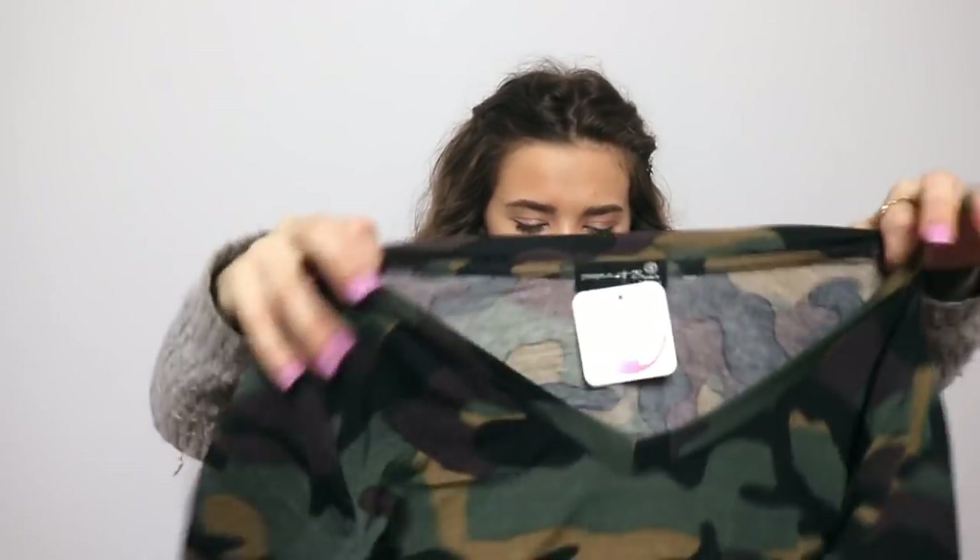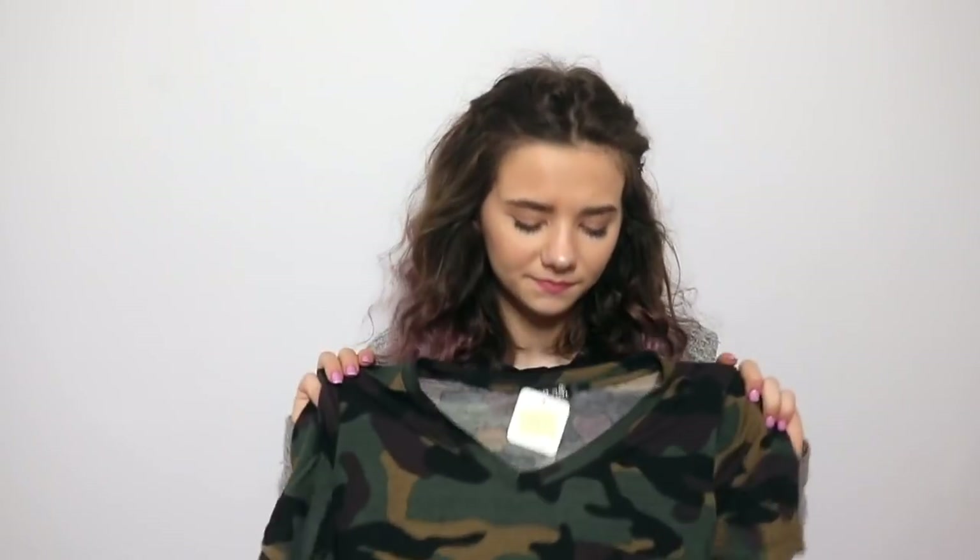Next we have another pink roll, and in here we just have a camouflage t-shirt. I don't really wear camo. I live in the South, so I just don't know about the associations with camo. I am going to try it on and see if I think it's cute, but I don't know if it'd be taken as a fashion trend.